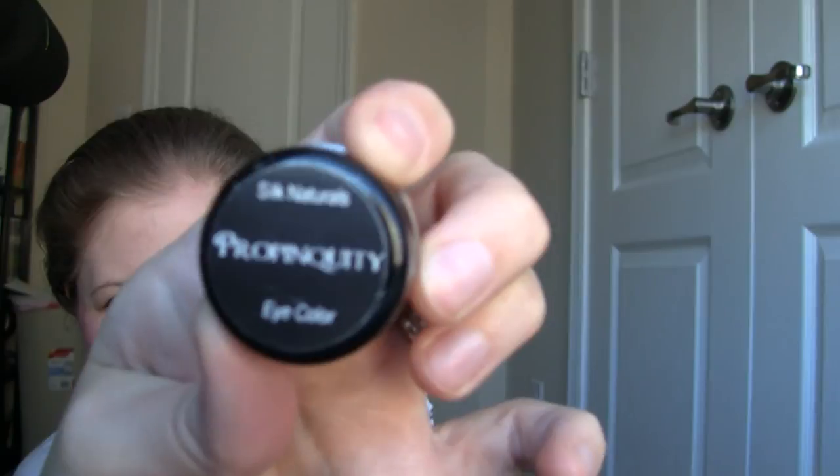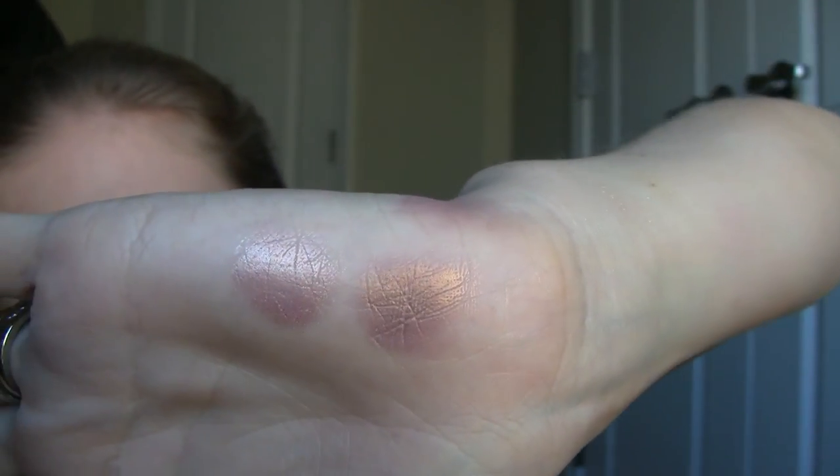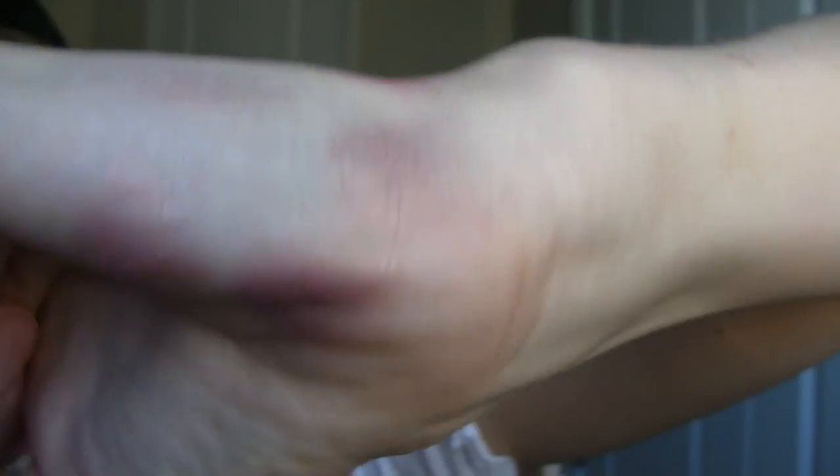Phantom is a really pretty pinky peachy color, and then Pro Pinkwitty — that's another color and this one's really cool because it's like a purple with a gold iridescent sheen to it. Really, really pretty. Here they are: Pro Pinkwitty and Phantom over the Stick'em Primer — you can see how vivid they look, the iridescence really comes out and they look almost metallic. And here they are without — they're still pretty but they look a little bit less intense than they do over the Stick'em Enhancer.